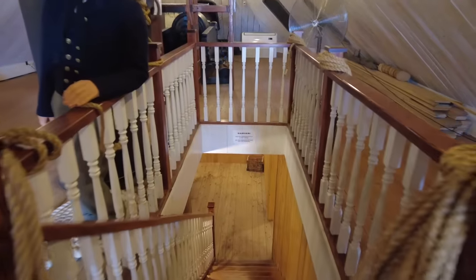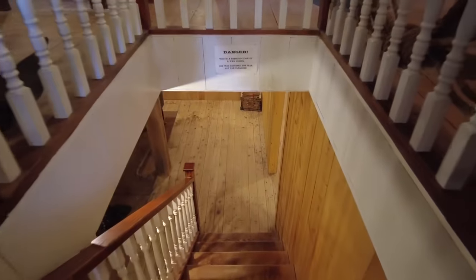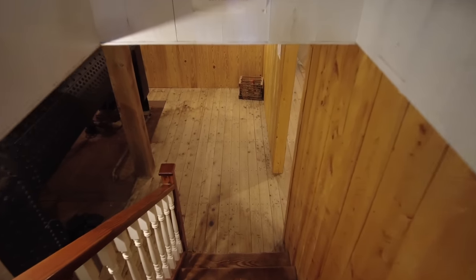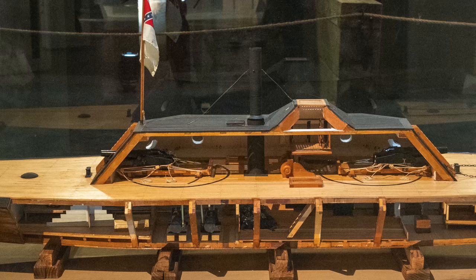These stairs were not part of the original ship, but the reproduction has them for the convenience of visitors. At the bottom of the stairs would have been the coal bin for the ship. The original Neuse is in a museum across town, and a model at the museum shows where the original stairs for the ship would have been.